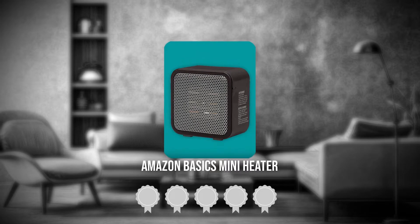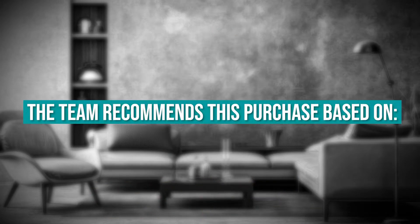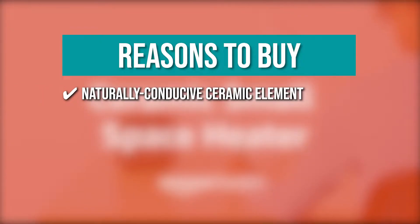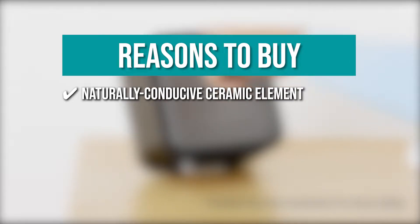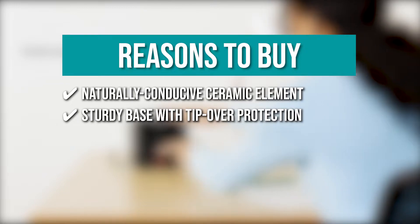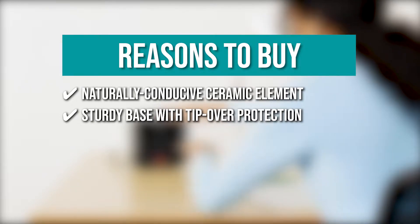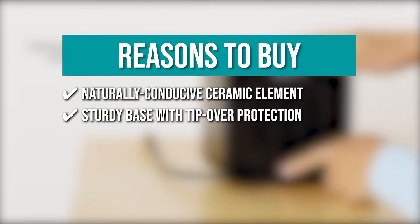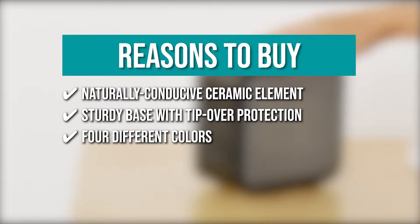TrustedShoppingGuy.com has awarded the Amazon Basics Mini Heater a 5-star rating. The team recommends this purchase based on the following. It uses a naturally conducive ceramic element that heats up in seconds, making it a more efficient alternative to traditional forced air space heaters. The Amazon Basics Compact Heater is designed to work in small spaces and has a sturdy base with tip-over protection for added safety. It's also available in four different colors to match your decor.